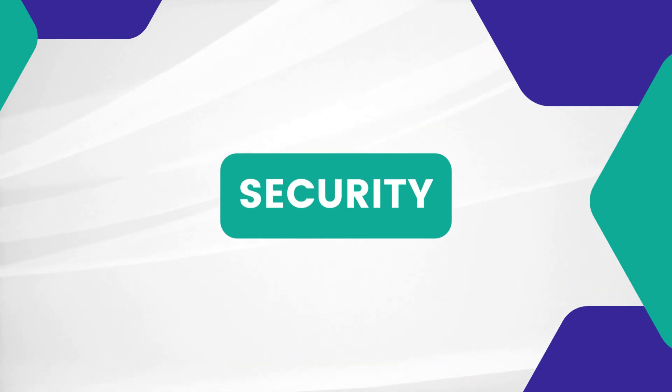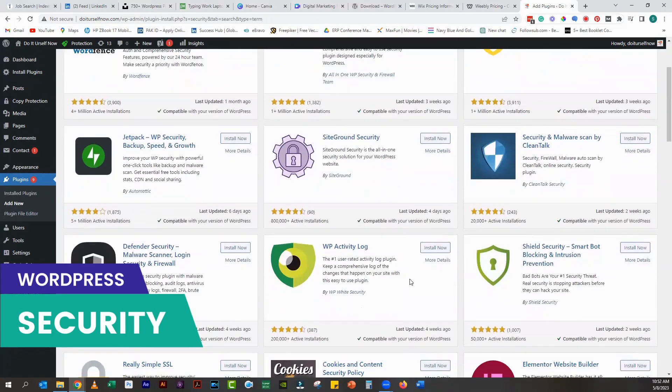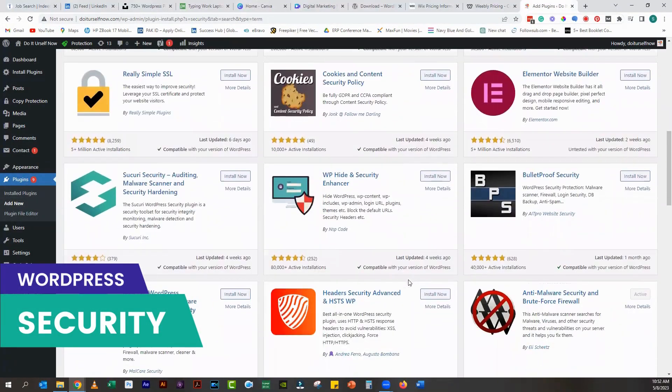WordPress is also more secure than Wix and Weebly. WordPress has a huge community of developers who regularly update the platform to fix security vulnerabilities. There are also a wide range of security plugins available that can help you secure your site. Wix and Weebly also offer some basic security features, but they can't match the advanced security capabilities of WordPress.